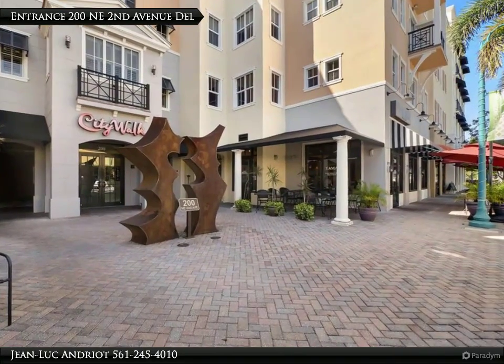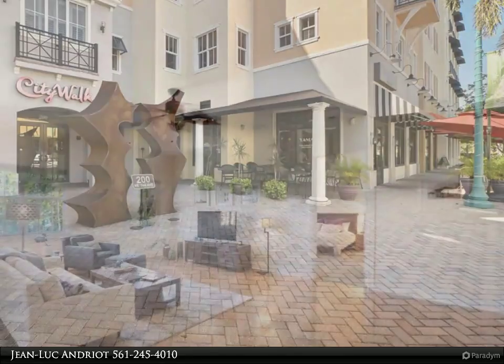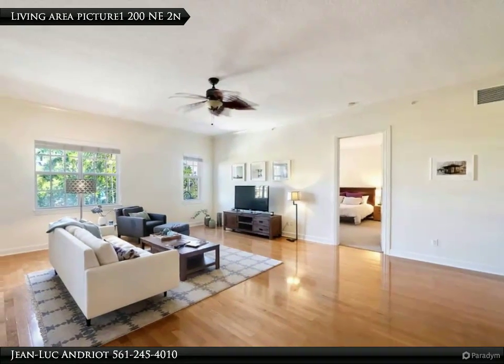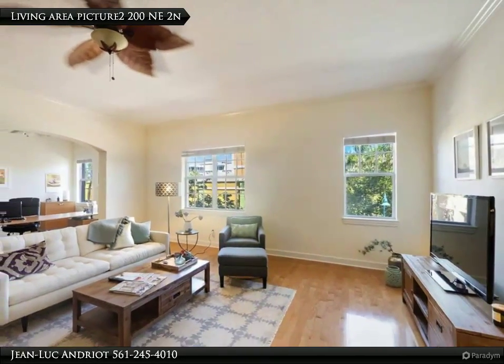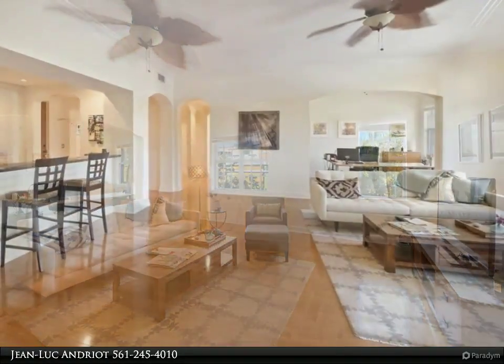Located on the second floor, this large two-bedroom, 2.5-bath apartment features a separate den easily converted into a third bedroom. With 2,105 square feet of single-level floor space, large impact glass windows, an open-concept kitchen, and 10-foot ceilings, the unit offers a spacious, airy feel.